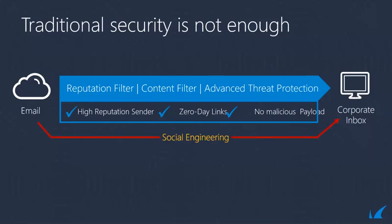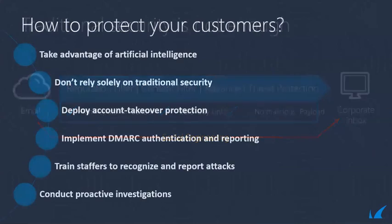Socially engineered attacks carry no malicious payload, originate from high-reputation senders, and use carefully designed impersonation techniques to trick victims. To the traditional security gateway, these attacks look like legitimate emails. Gateways are absolutely necessary, but you cannot rely on traditional security alone. Hackers are very smart and continue to get smarter, able to bypass different forms of email security. As an IT service provider, I recommend implementing another form of technology to block these attacks.